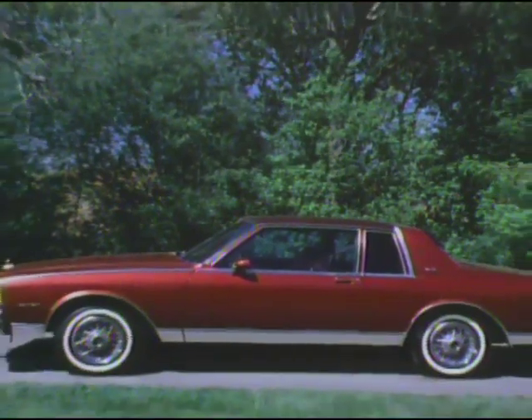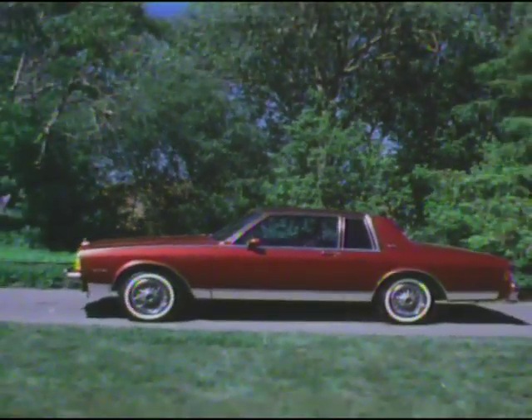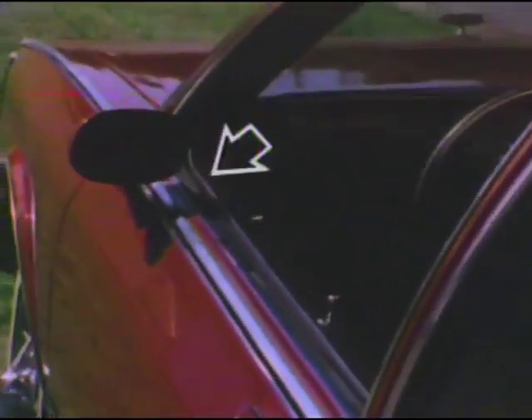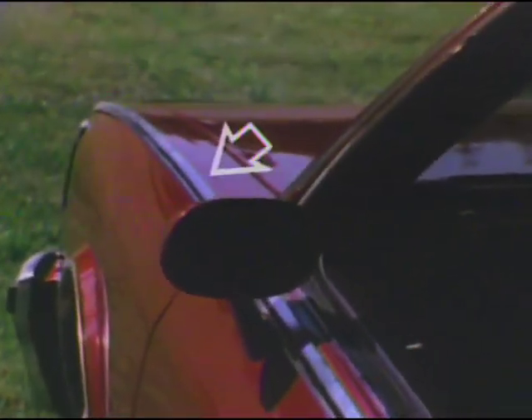The all-new Caprice Landau Coupe, with smooth, tasteful lines, accented by distinctive side windows, a new formal roof line, and a new luxurious vinyl roof. The Landau Coupe features bright Landau accent spear moldings that run along the belt line, unifying the formal roof with the front of the car.